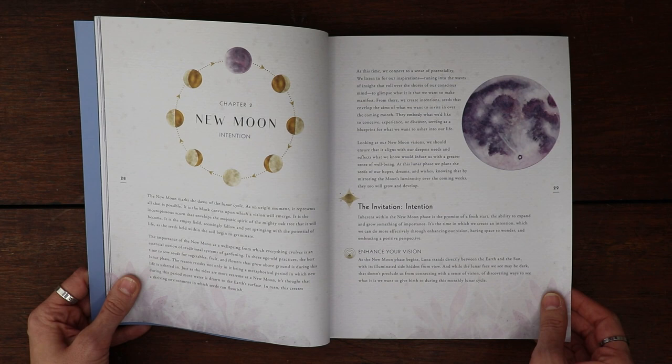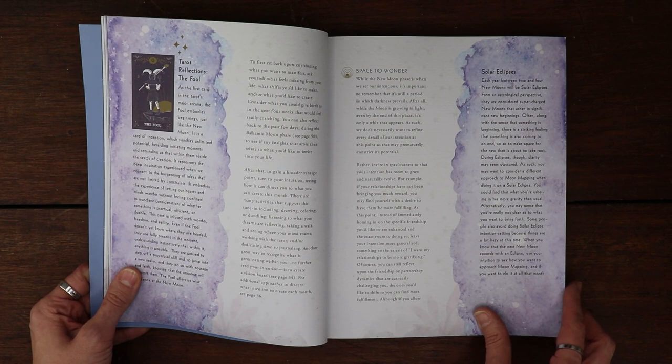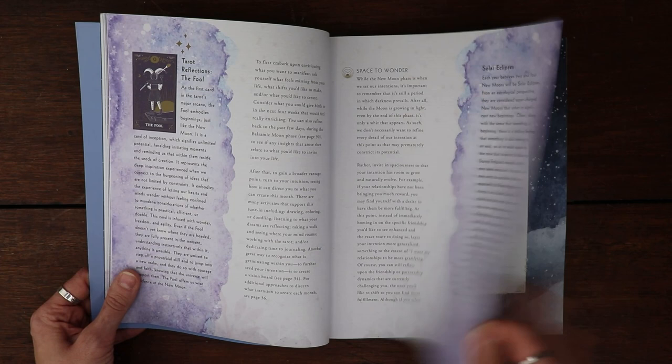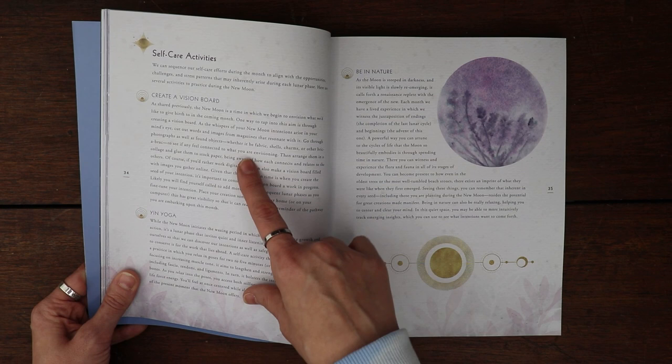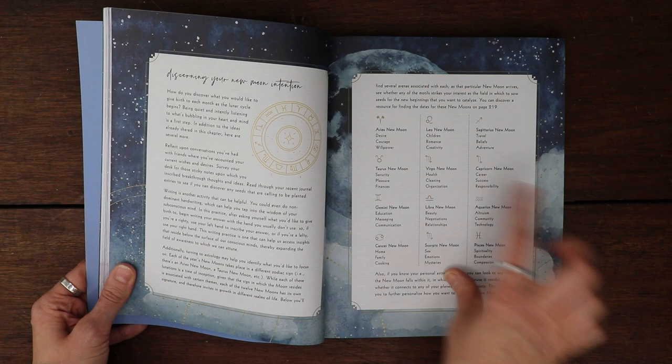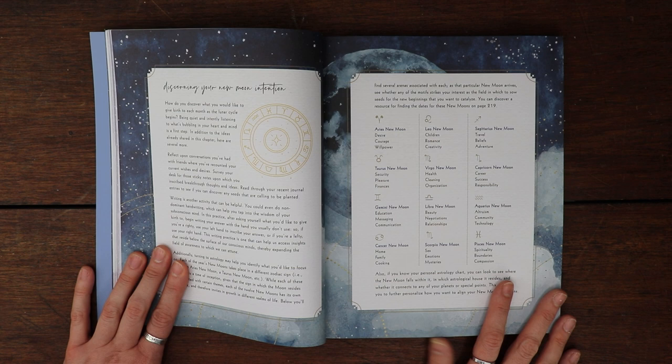It talks about chapters on each of the phases of the moon, which is going to be lovely. They've got a tarot card association — very nice. It's kind of a journal type thing, so they have some journal areas, self-care activities, vision board, yoga, be in nature. Then it talks about, say the new moon is in Aries — some of the intentions could be desire, courage, willpower.